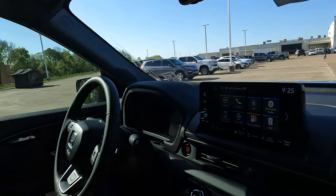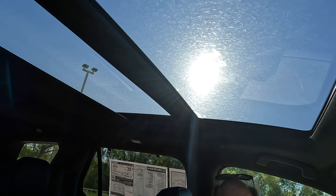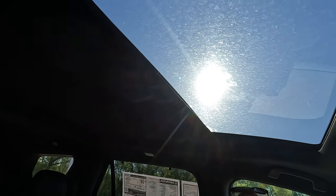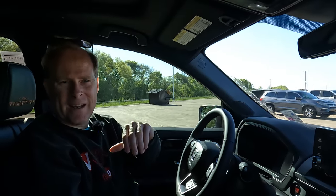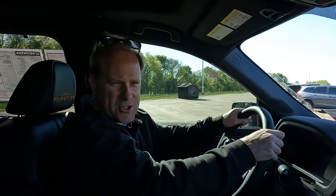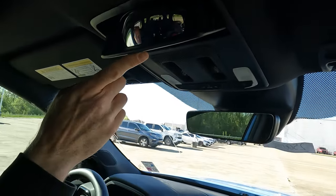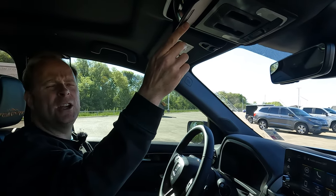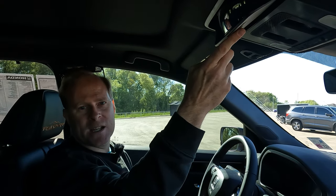Up at the overhead console, there's a control for the shade — you can draw it forward to conceal the panoramic sunroof if it's getting too warm. The button on the left-hand side opens and closes the sunroof — it will tilt and slide open. There's also a conversation mirror up here: when passengers are being unruly in the back seat, you can give them the look — or pull your sunglasses out of the overhead storage and put them on.